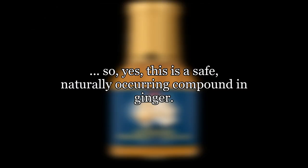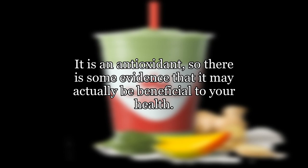The pH of ginger is slightly acidic, so that probably starts the reaction. So yes, this is a safe, naturally occurring compound in ginger. It is an antioxidant, so there is some evidence that it may actually be beneficial to your health.